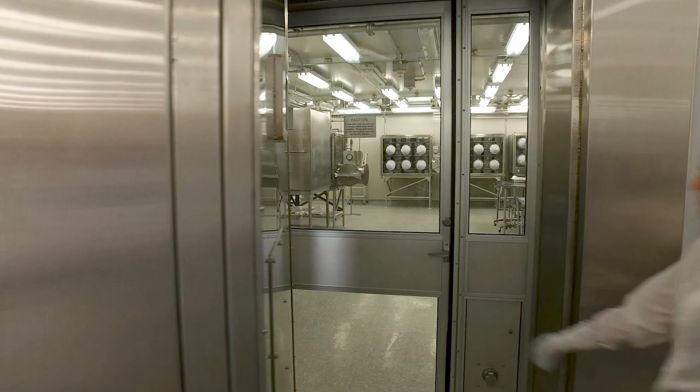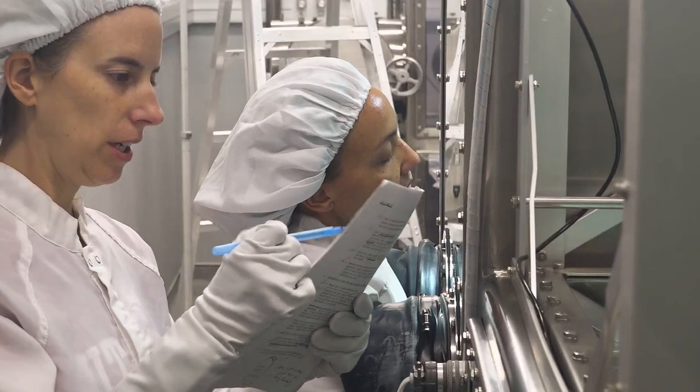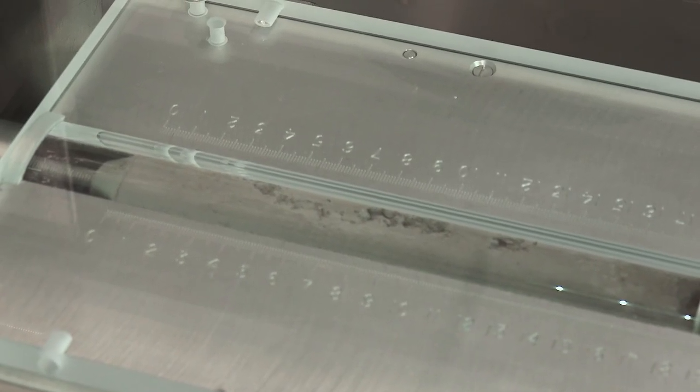The moon rocks are stored here at Johnson Space Center in our pristine sample vault and our return sample vault. We actually break the rocks, document the samples, find out exactly what scientists or the researcher is looking for, and we allocate or send the samples to them to do their research.